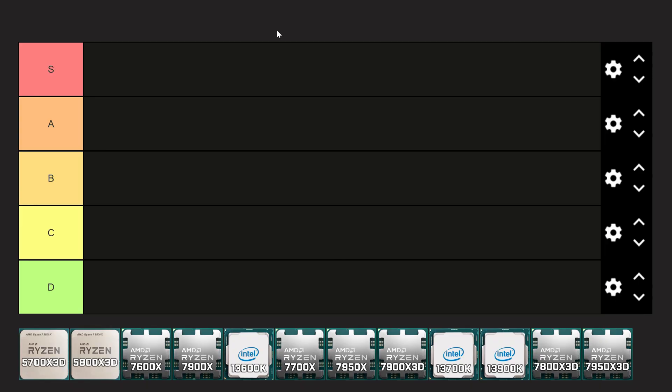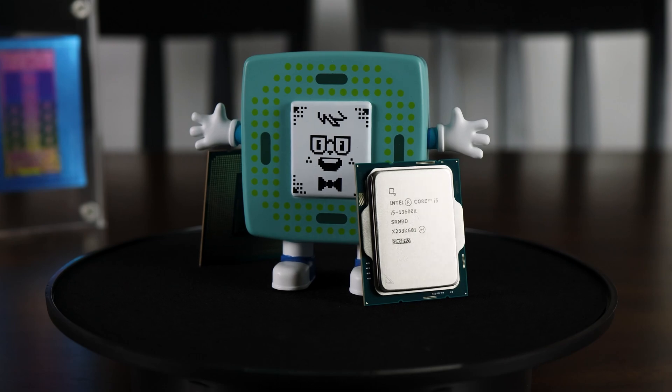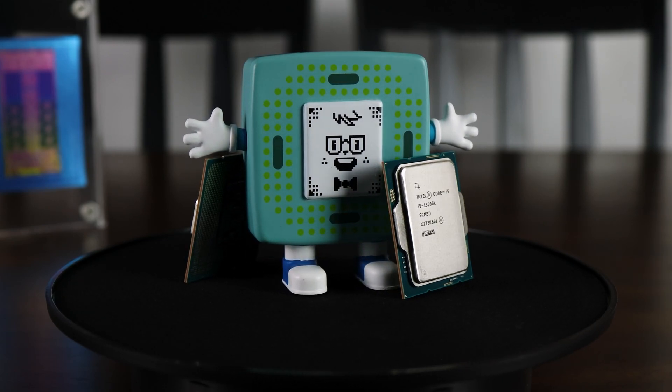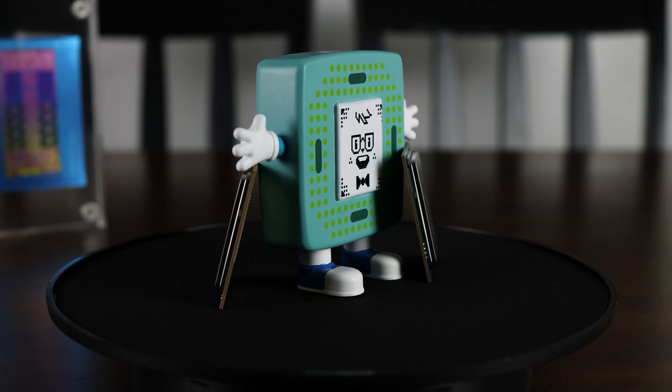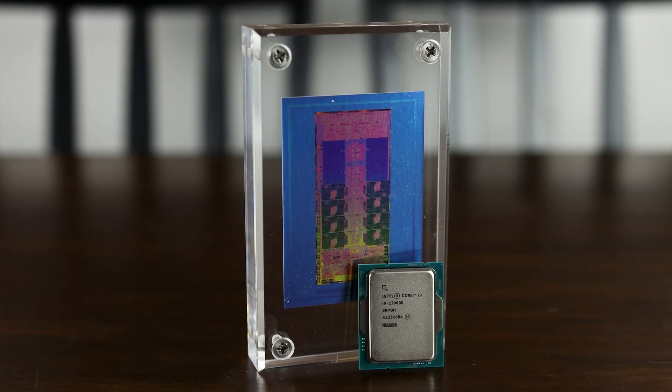You better start white-knuckling your chair because we are going to do a tier list of the best new gaming CPUs on the market today. We won't have every single CPU, but we are going to be taking a look at AM4, AM5, and the 13th generation from Intel.